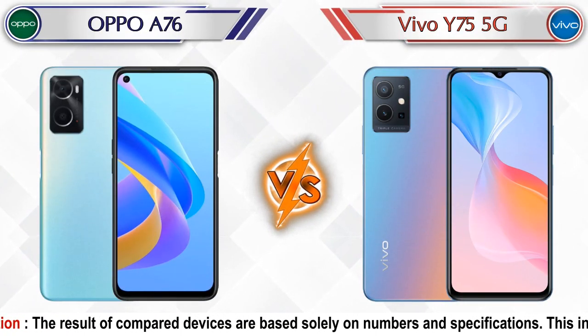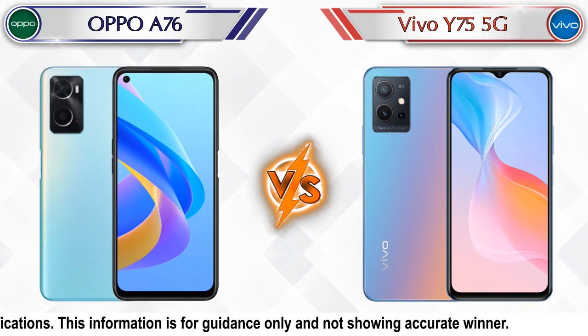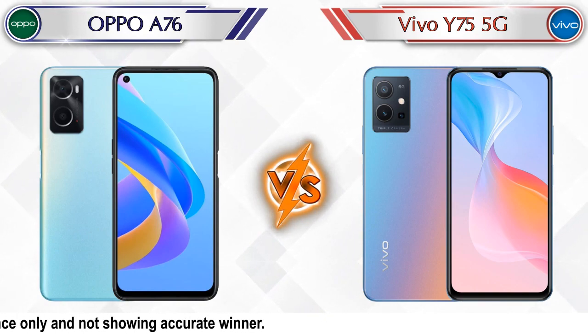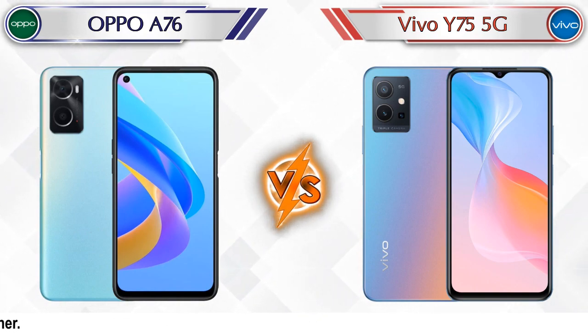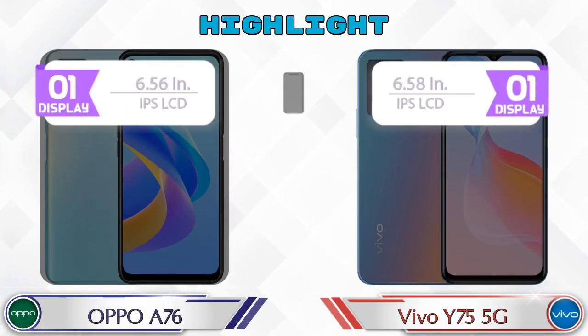Hey friends, let's compare Oppo A76 vs Vivo Y75 5G in full depth. We also give details about other important competitor phones at the same price segment at the end. So let's compare and see the highlights of these mobile phones.